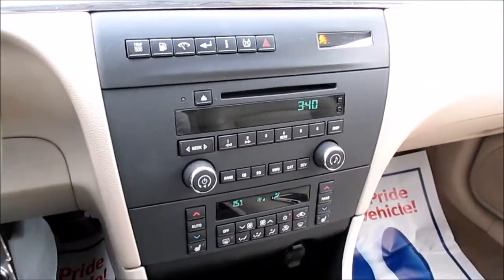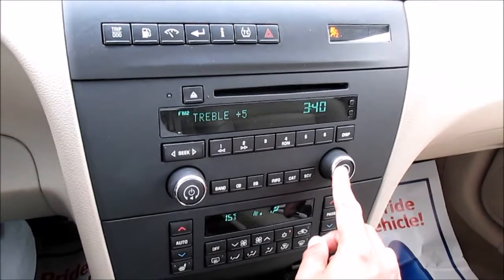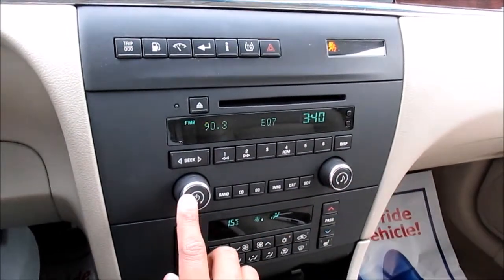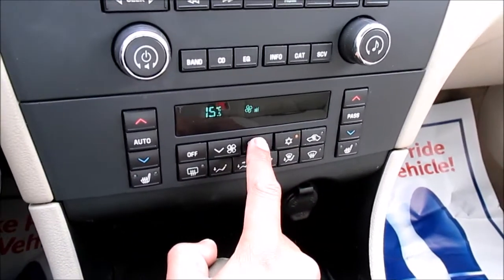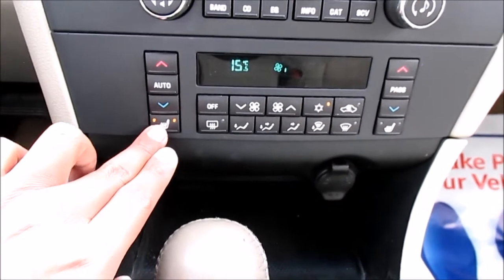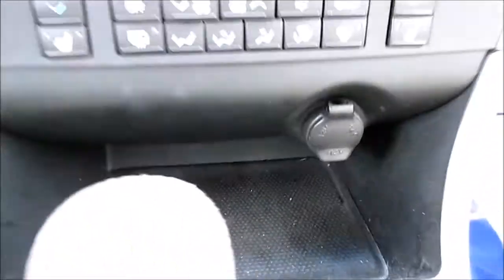This vehicle has the AM FM radio with sound equalizer settings, band, presets, CD player, and clock settings. It also features a dual zone climate control system with different zones, defrost, air conditioning, vehicle air recycling, heated front seat controls, temperature, and a power outlet.